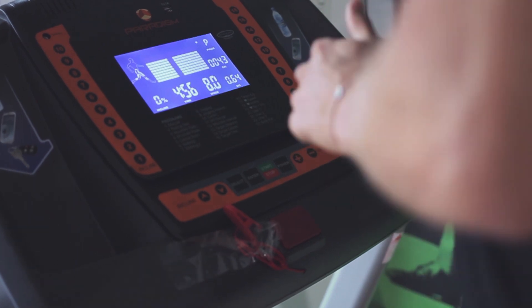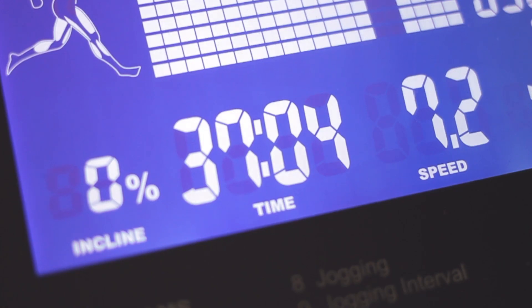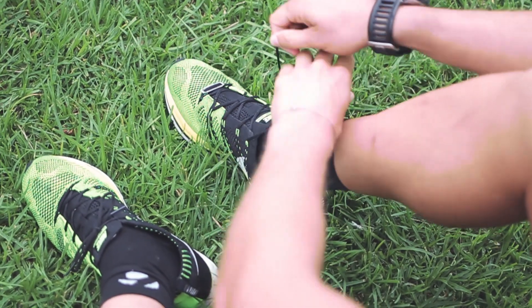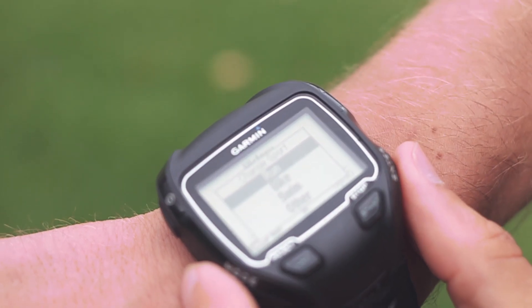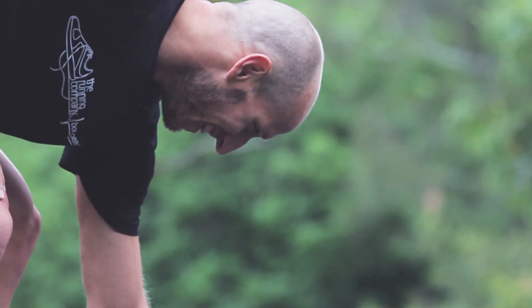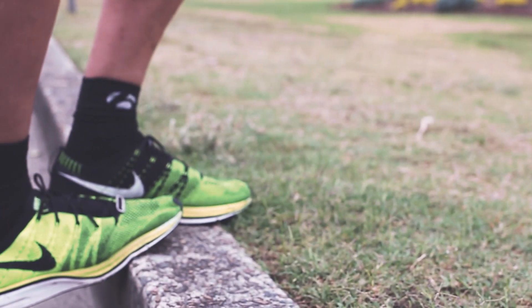Whether you over pronate, supinate, heel, mid or forefoot strike, our goal is your goal. We're passionate about you leaving with the right footwear. We want to help you run better, faster, longer, stay injury free, and train with a smile on your dial. Our goal is your goal.